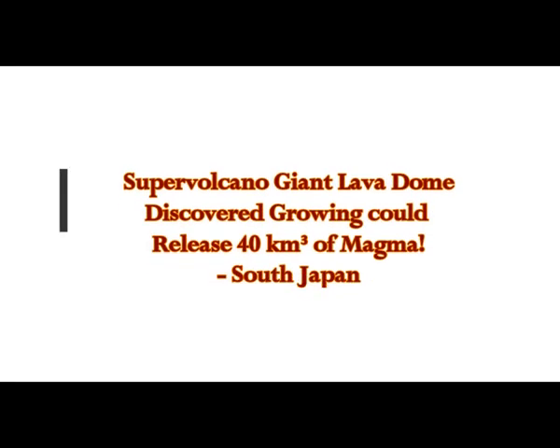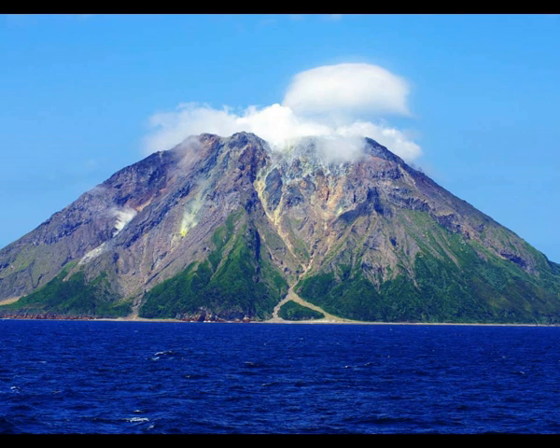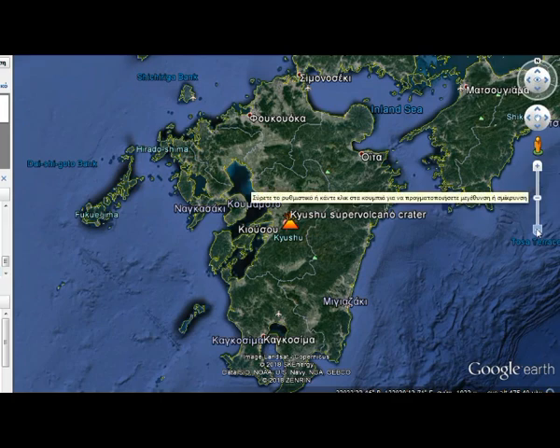A giant lava dome has been discovered growing at a South Japan island, and it could release 40 cubic kilometers of magma. This has been recently discovered. The lava dome is growing, and it's an underwater volcano believed to be part of a previous supervolcano of the area. We're going to discuss a supervolcano area that I didn't even know existed. There are supposedly 20 supervolcanoes around the world, but new ones are being found all the time.